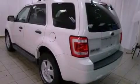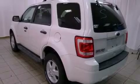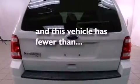Rear seat child-proof door locks, air conditioning, a rear window defroster. And this vehicle has fewer than 59,000 miles on the odometer.